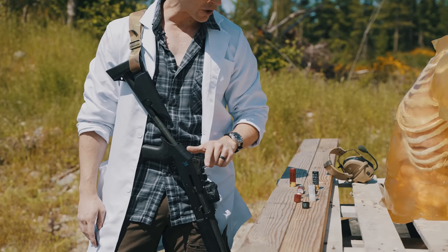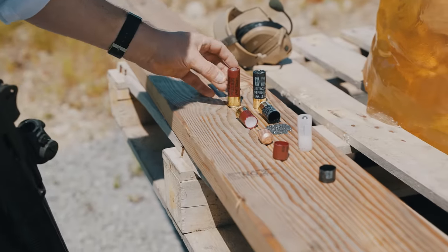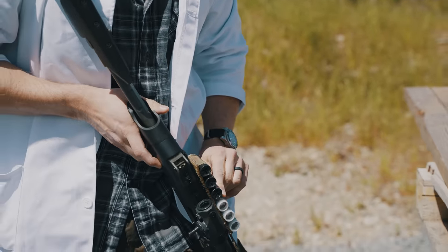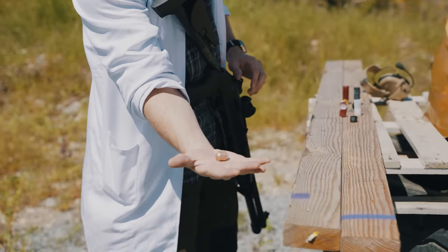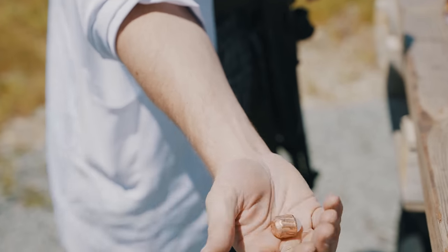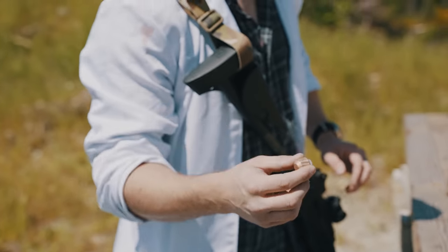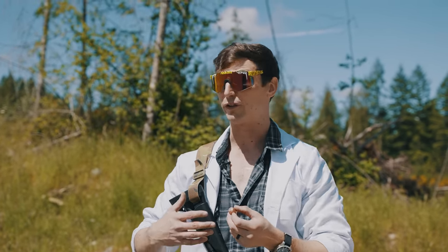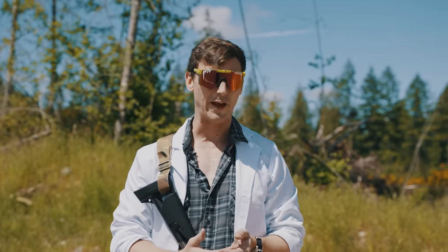Moving from buckshot to slugs — here we have a Federal rifled slug and a couple of Brenneke big-game slugs for taking down brown bear. With a slug you simply have one ounce of lead. Probably not the best for home defense because that is a lot of penetrative power that will crush through drywall. It's more of a hunting round or for extending your shotgun's range.